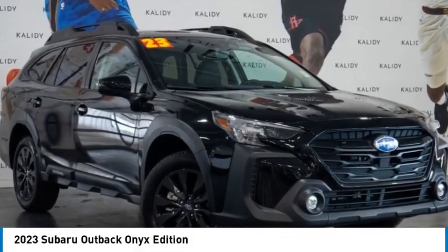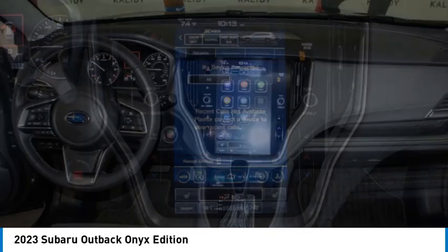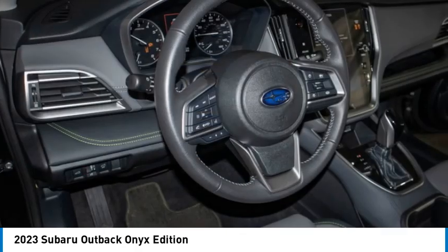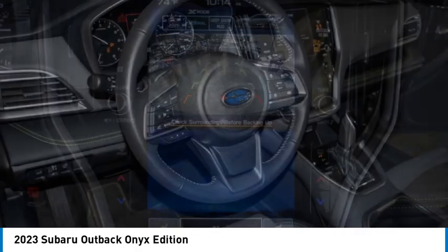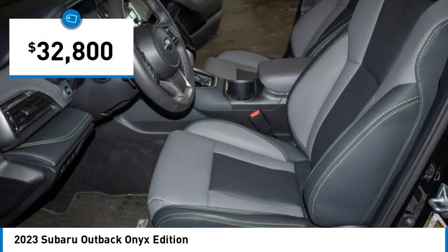Stop by and take a look at the 2023 Outback. Take the go-anywhere capability of all-wheel drive and plenty of room for cargo and companions, and you've got the Subaru Outback. Let the adventure begin — and it's priced below $35,000.